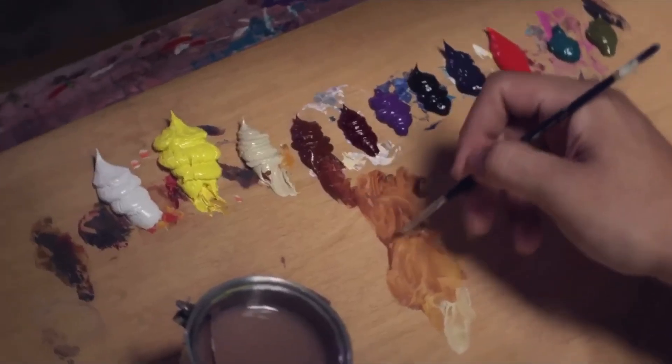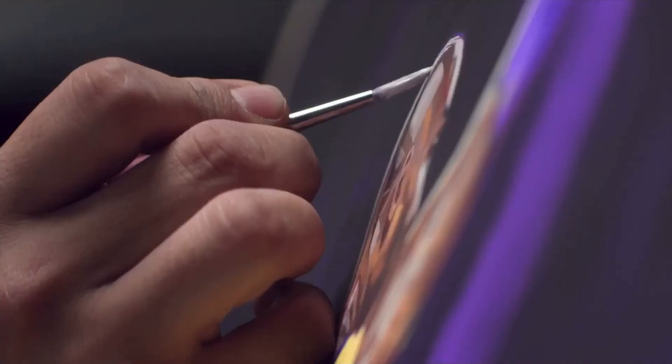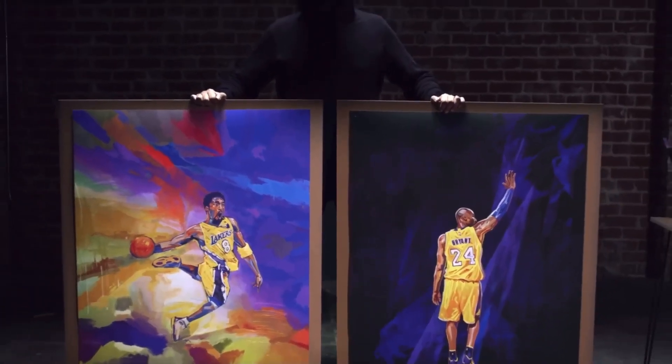Zion Williamson's doesn't fit as well. Like, if you bought the cover for real it would look good, but I'm not sure — it doesn't really look as good. The Kobe Bryant one looks perfect. It's awesome, it's cool.